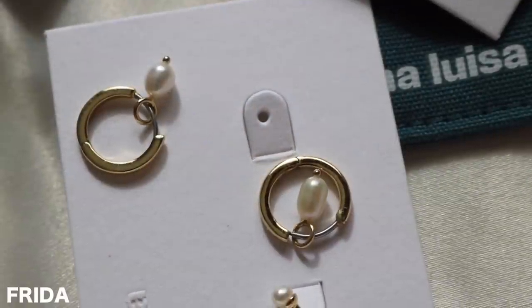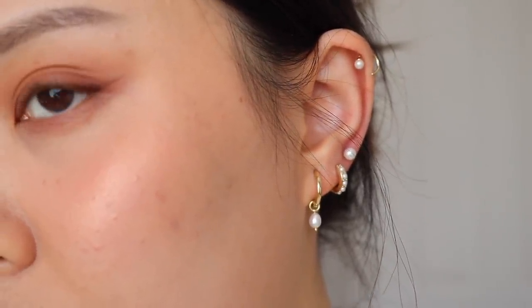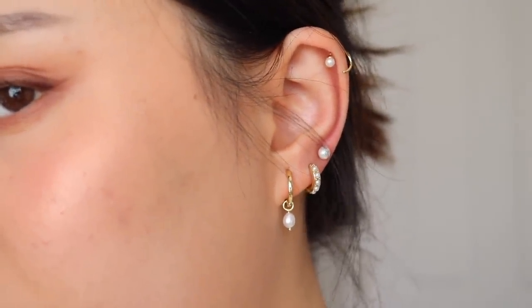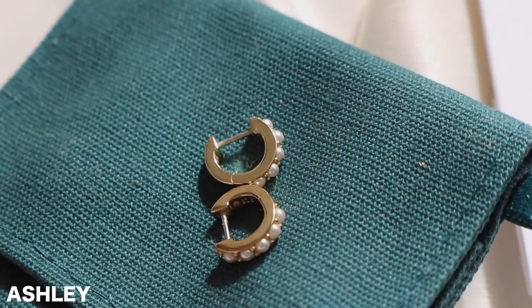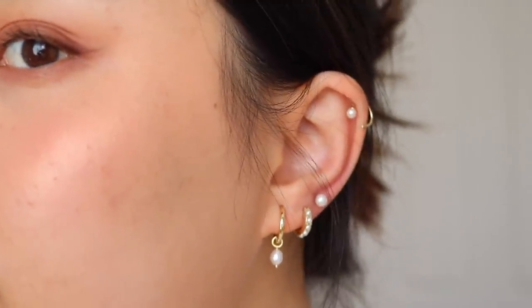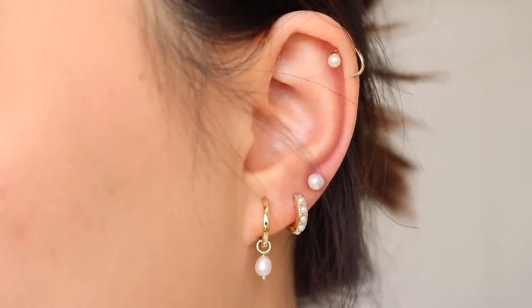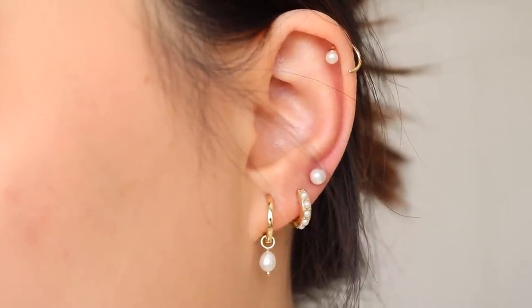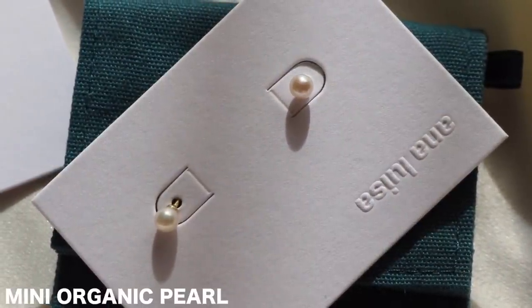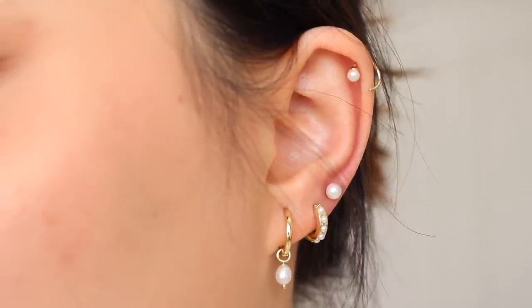In my first piercing, I have their Frida hoop, which is a mini gold hoop with a little pearl drop. I've had this earring for about two years now — it's probably my most worn piece from Ana Luisa. Then right next to it in my second piercing, I have the Ashley huggy hoop, which is a mini huggy hoop with little pearls embossed all around it. It's just the perfect companion with the Frida hoop. And in my third piercing, I have their mini organic pearl stud. It just completes it — it's simple but it has the pearl.